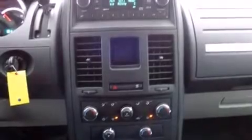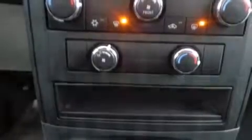Dodge ensures the safety and security of its passengers with equipment such as dual front impact airbags, head curtain airbags, traction control, brake assist, a panic alarm, and four-wheel disc brakes with ABS. Electronic stability control stands out as a technologically savvy innovation, keeping you better connected to the road.